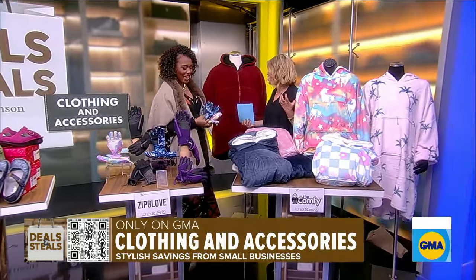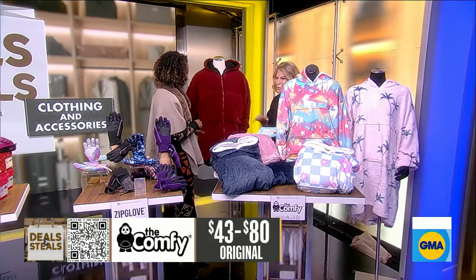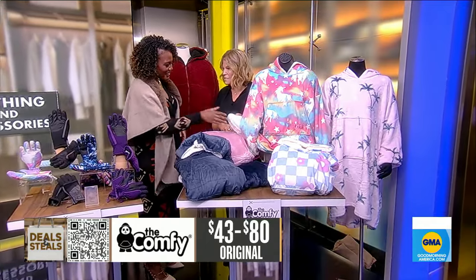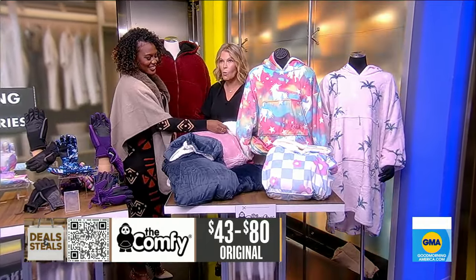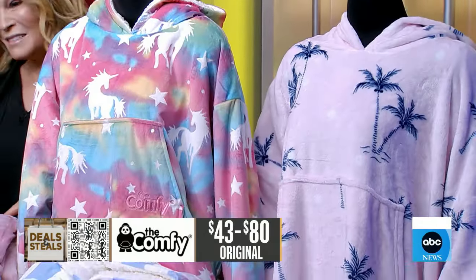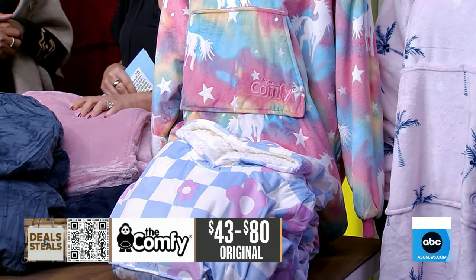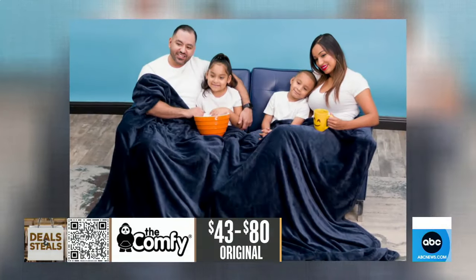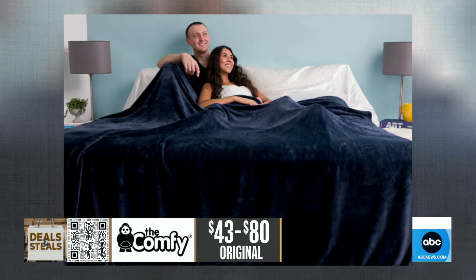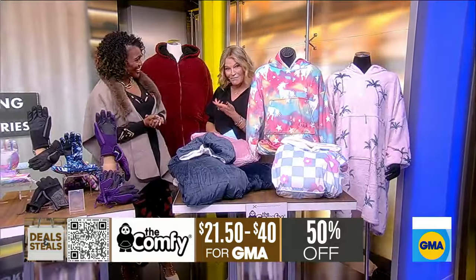And finally, the Comfy — this was featured on Shark Tank. This is the original wearable blanket, the coziest thing perhaps that you could put on at home or on the go. They're so soft you don't want to take them off, which is why you see people wearing them in the grocery store. They've got them for kids and adults. They also have a giant blanket — eight feet by eight feet — which fits the size of a king-sized bed. When you all want to cuddle up on the couch, that's for you. All slashed in half today, starting at $21.